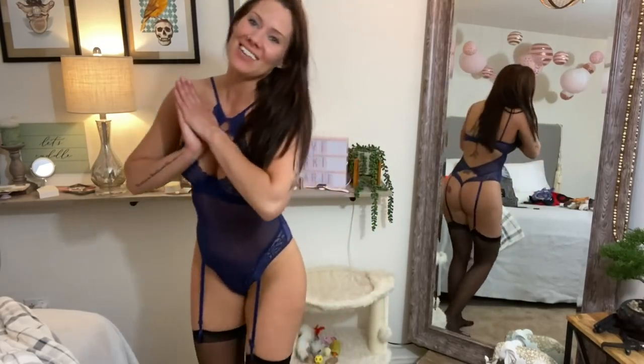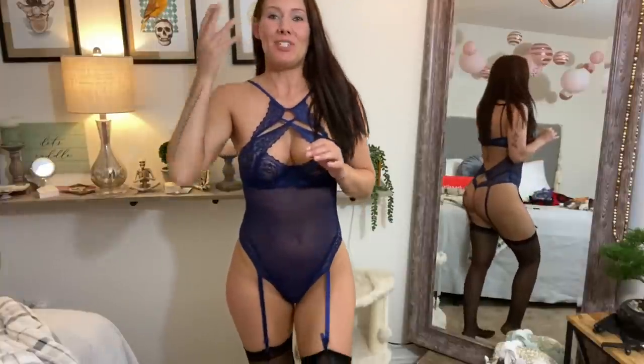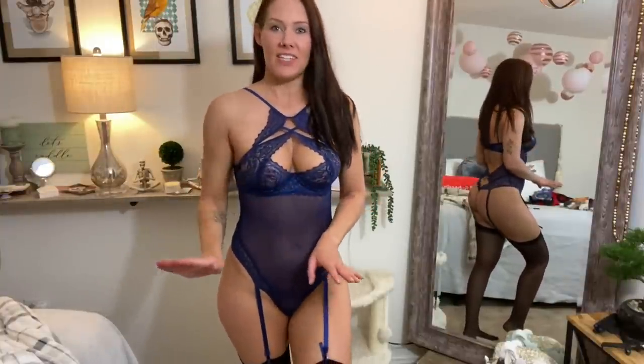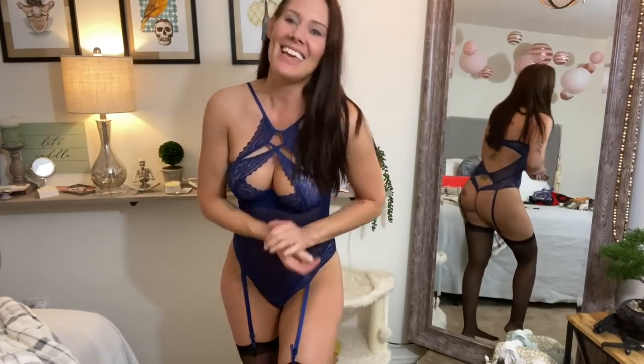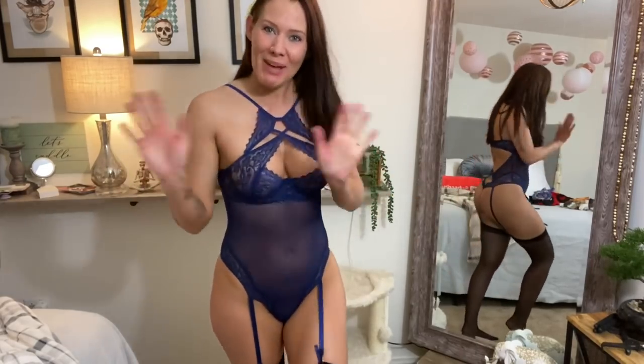I'm so excited for all my new lingerie. Thank you so much, Bonnie Lynn. Check out their website — I'll make sure to post a link to all the outfits that I tried on today. And use discount code MARIE20 and you'll get 20% off your entire purchase. Thank you for watching my channel today, guys. Bye.